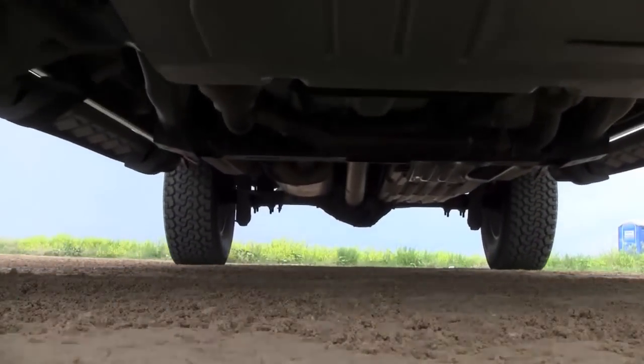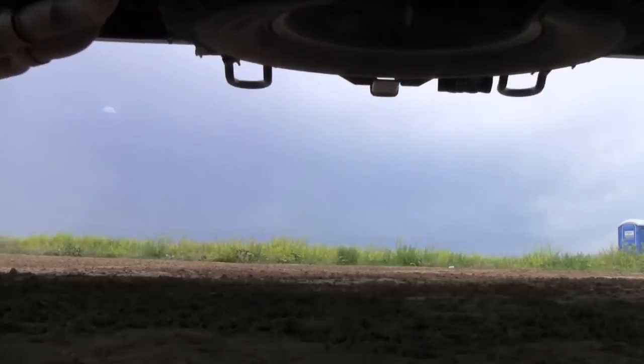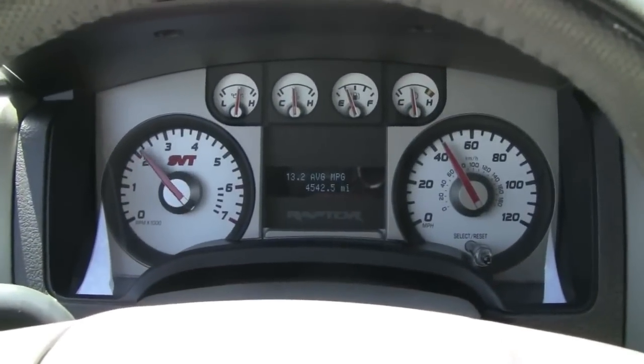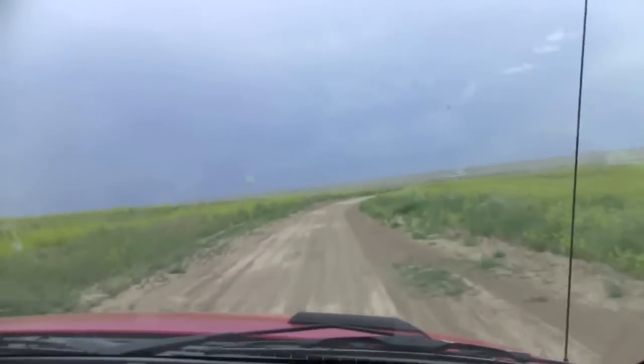Meet the Ford F-150 Raptor painted in stunning molten orange. With a 6.2 liter engine, 411 horsepower, and an MSRP of just under $50,000, it's a street legal race truck that you can buy today.